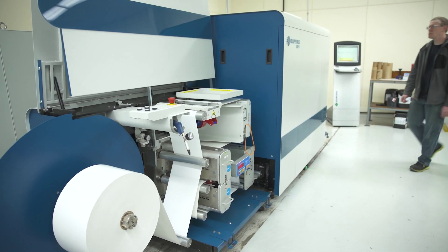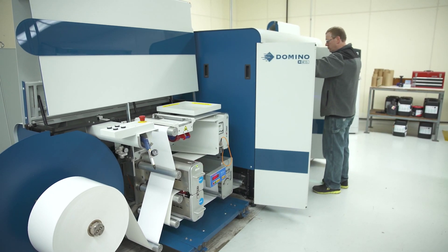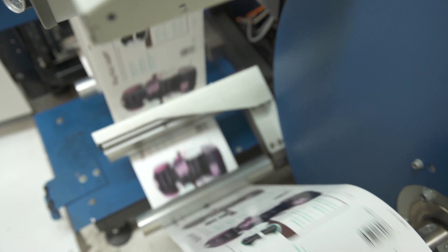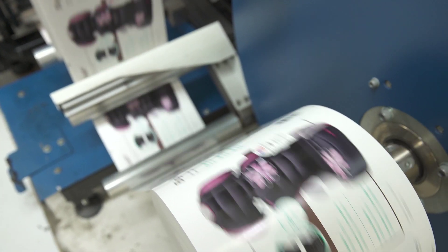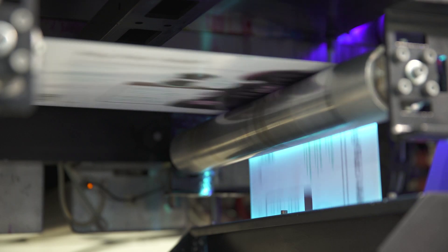Initially, when we brought the Domino unit in, we used it to take some of the short run business off our long run presses. Today, we're using the Domino technology across multiple industries, really learning more and more about what we can do with the technology. Behind me is a Domino N610i, which we recently purchased to help drive efficiencies here in our plant. It saves us in manpower, improves quality, and reduces costs.